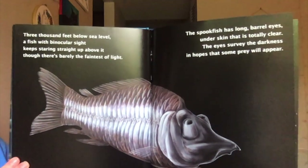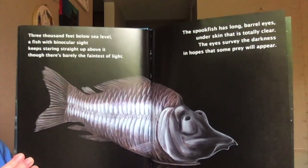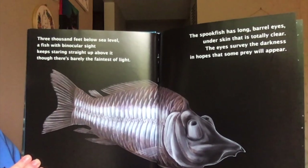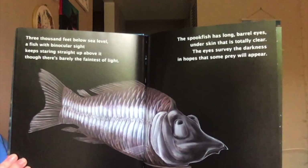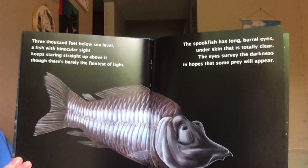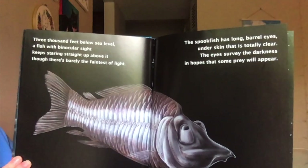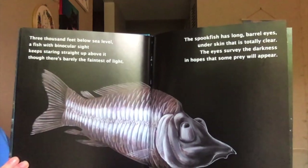3,000 feet below sea level, a fish with binocular sight keeps staring straight up above it, though there's barely the faintest of light. The spookfish has long barrel eyes under skin that is totally clear. The eyes survey the darkness in hopes that some prey will appear.